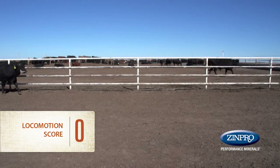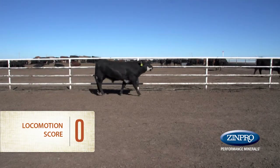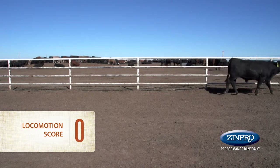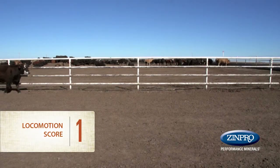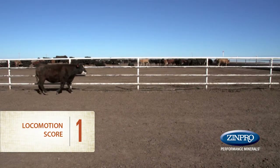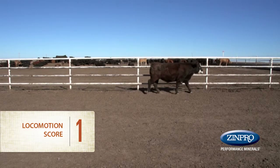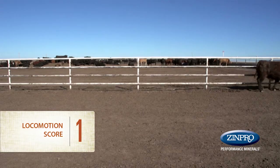A locomotion score of 0 is given for an animal that walks normally, with hind feet landing in a similar location to the front feet. You will note no apparent lameness or change in gait. A locomotion score of 1 denotes an animal exhibiting the initial signs of lameness — a shortened stride with a slight drop in head. The animal does not exhibit an obvious limp when walking.